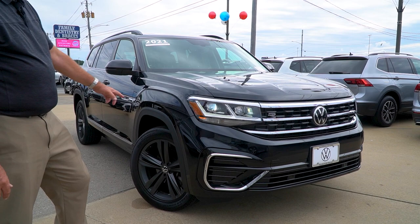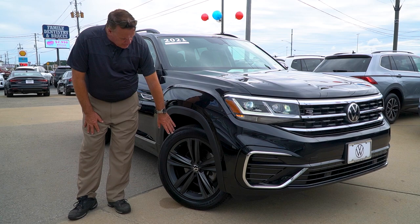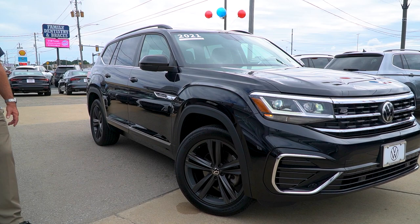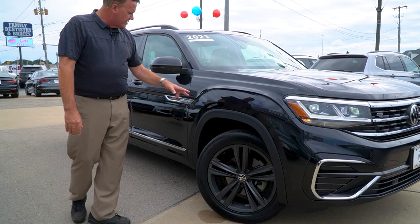Coming around the side, we're going to see that IQ lighting system — exceptional lighting on these cars, even back in '21. It's sitting on 20" graphite five-spokes with the Continental Cross LX Sport tire. That's a very capable tire. I love Continentals — of course, a German tire. I have Continentals on my vehicle as well.